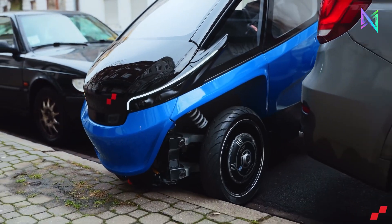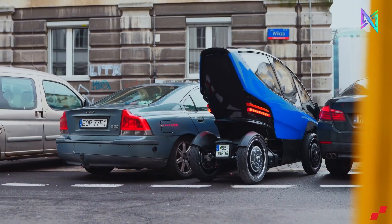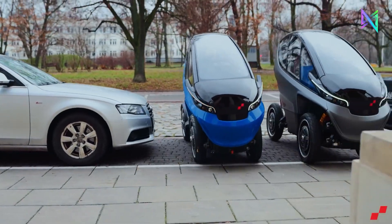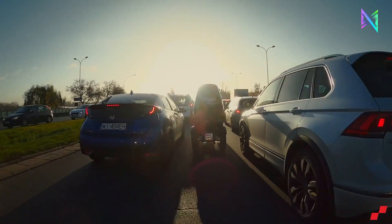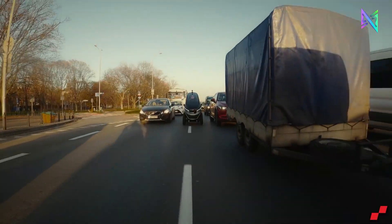With its digital drive-by-wire control system, Trigo can perform autonomous driving and platooning, making it a vehicle for the future of urban mobility. Enjoy a relaxing and hassle-free journey for two in a Trigo, which you can rent by the minute and have delivered to your door — for just $199.99 per month or 99 cents per minute.